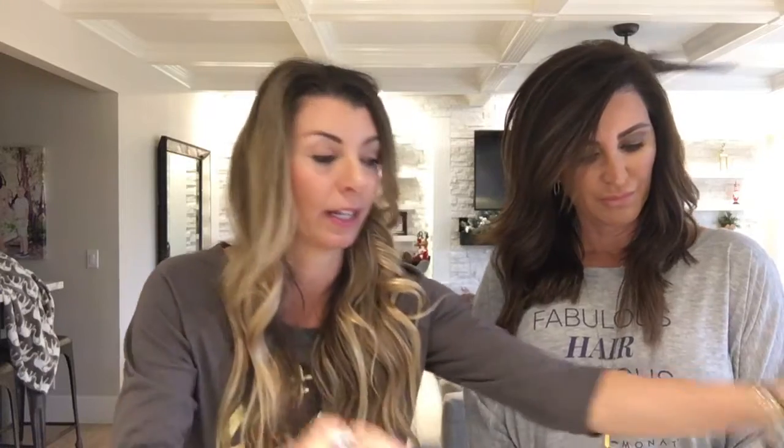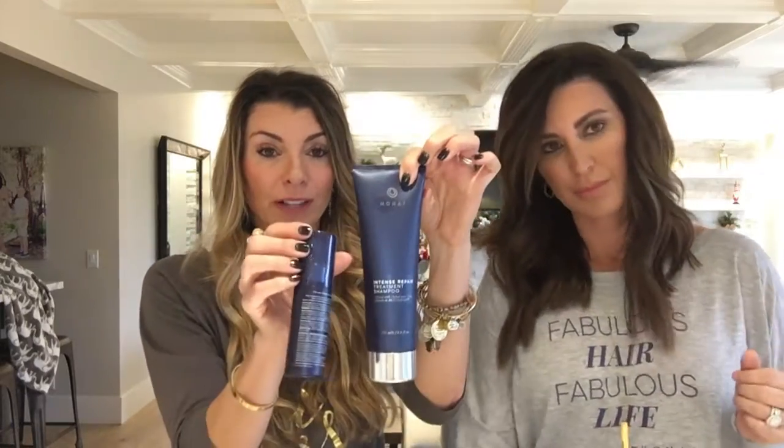The Let It Grow System does not come with a conditioner, so if a woman is getting it — it comes with the shampoo and the spray — they need to add on a conditioner. There are a few options: the Intense Repair conditioner, the smoothing conditioner, or the Revitalize, depending on their hair type. Make sure they add that on because they do need a conditioner when using the IR shampoo. We just wanted to get on here quickly so you can get your customers started on the right products — feel free to reach out for any more info.